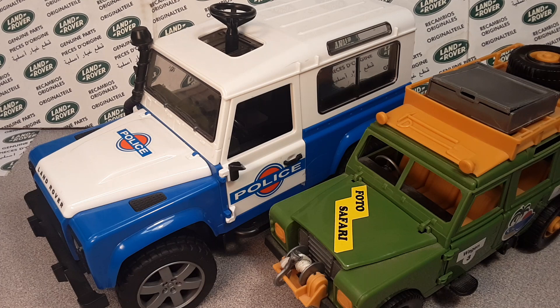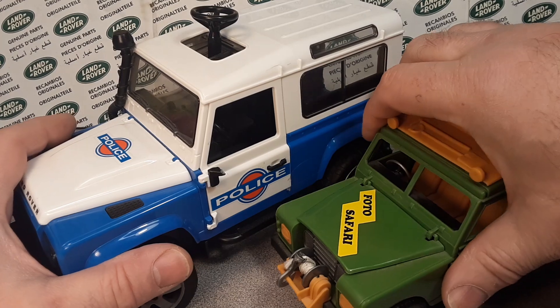G'day, g'day! How the heck are ya? This is your friend Dano! Welcome to Roverland, the channel that's anything and everything Land Rover.